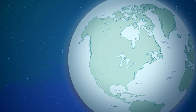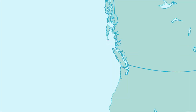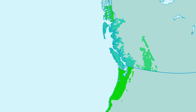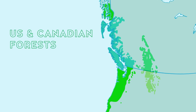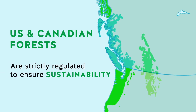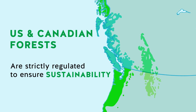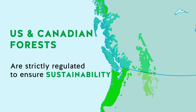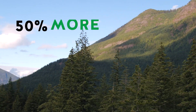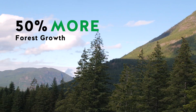Western Red Cedar grows primarily on the coastal and interior areas of British Columbia and the coast and inland of the Pacific Northwest in the U.S. Forest management in the U.S. and Canada operates under strict federal, state, provincial, and local regulations to ensure they continue to thrive and regenerate. In fact, total forest growth has increased by more than 50% since 1953.